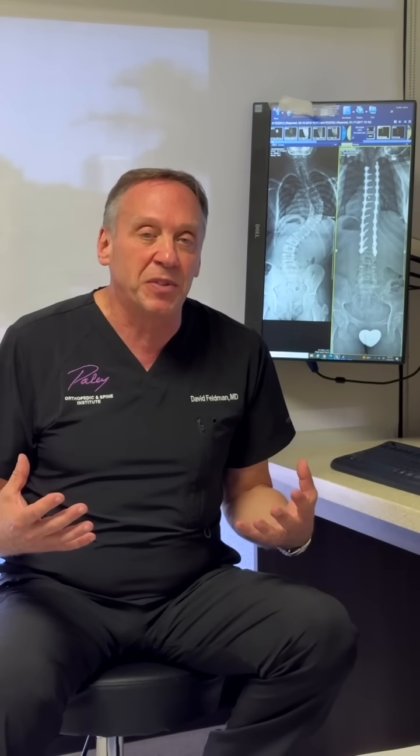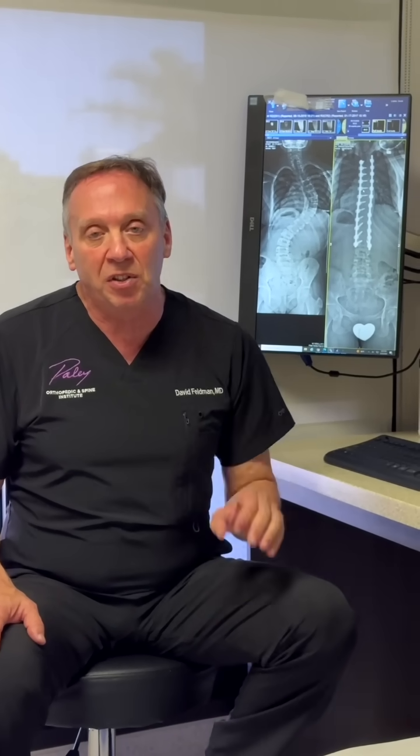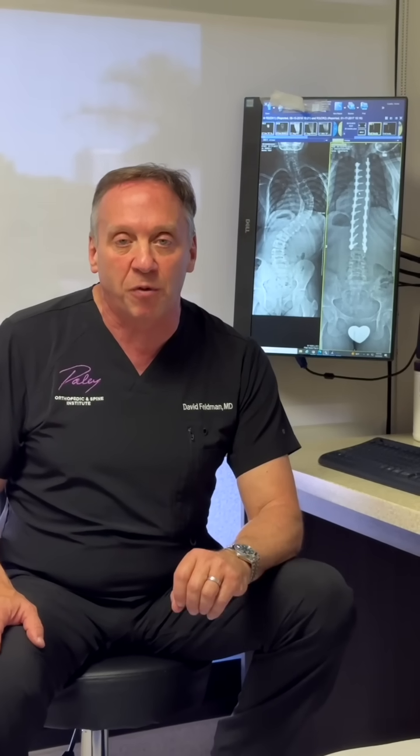When the curve becomes severe, that's when we talk about doing some surgical approaches. We try to avoid that — we spend a lot of time trying to avoid surgery for scoliosis — but we do sometimes have to do that. I'm going to talk for a few minutes about some of those surgeries and what it looks like before and after.